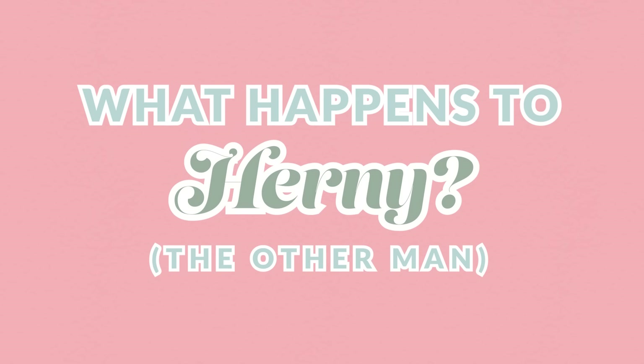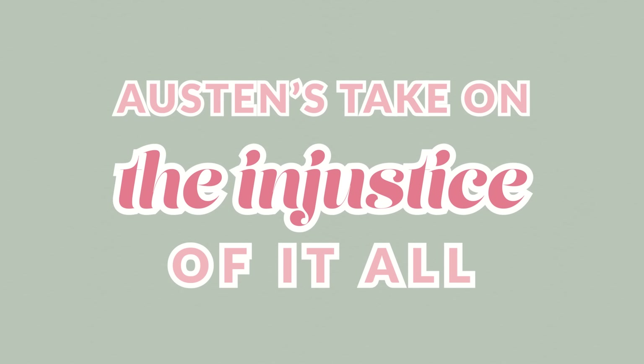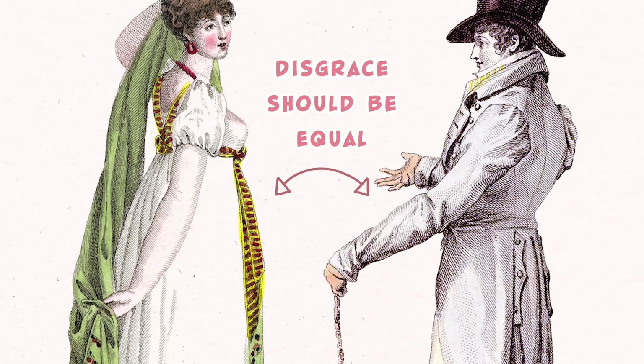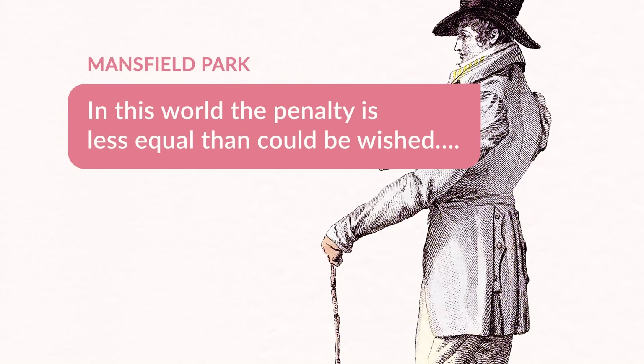What happens to Henry? The sexual double standard happens to Henry, and he is fine. Yes, he is sad about the fact that he cannot marry Fanny, because Fanny's not going to have him after he ran off with her cousin. But other than that, he has not lost a social position and he's going to make a great match someday. It's fascinating the way Jane Austen notes this double standard when she says 'that punishment, the public punishment of disgrace, should in a just measure attend his share of the offense' — she's saying hypothetically it should be equal. But she later adds, 'in this world, the penalty is less equal than could be wished.'